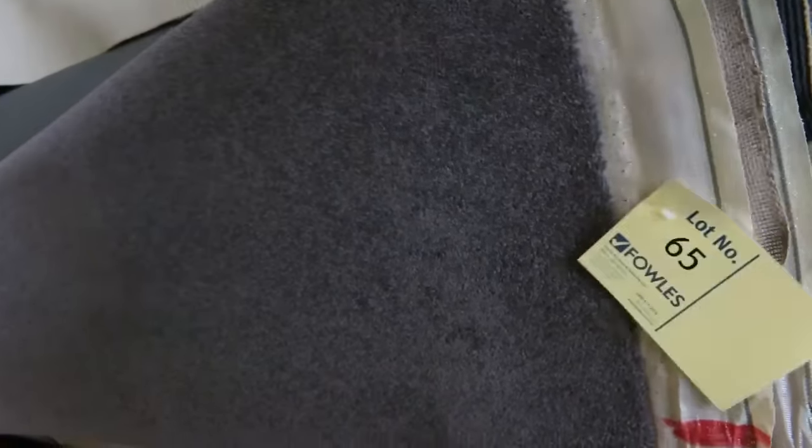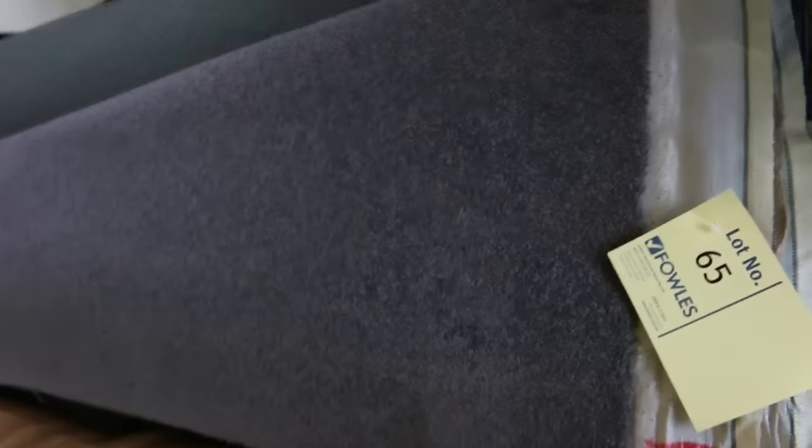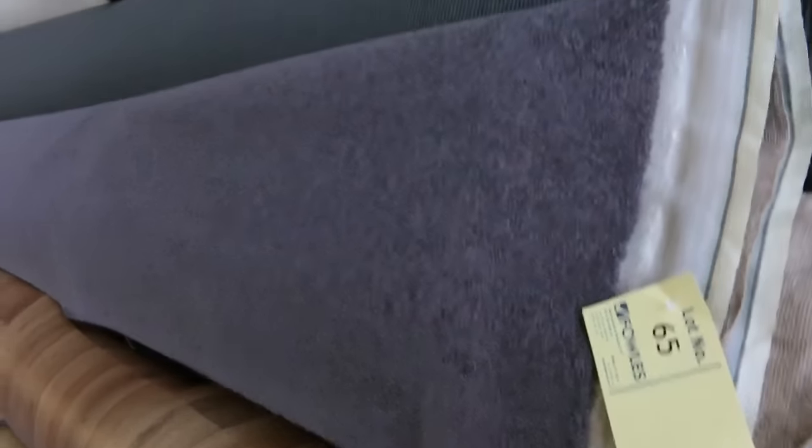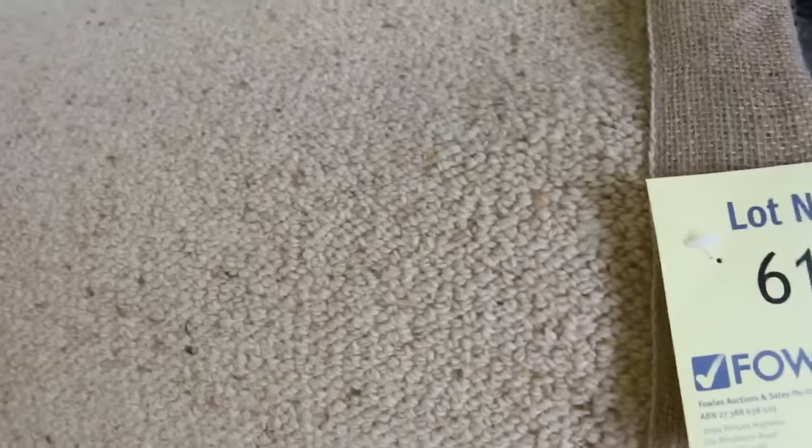We've got some really nice rolls of carpet here. Have a look at that one there — it's a charcoal wool twist pile. Great little size, it's 12.4 metres. That'll probably sell for around about $30 a metre. Lots of these loop piles for around about $25. There's a nice berber here — lot number 61. Beautiful bit of berber, it's 13 metres. It's a $150 a metre carpet and it'll probably sell for $30 to $40. More loop piles which generally sell for $25 to $30.